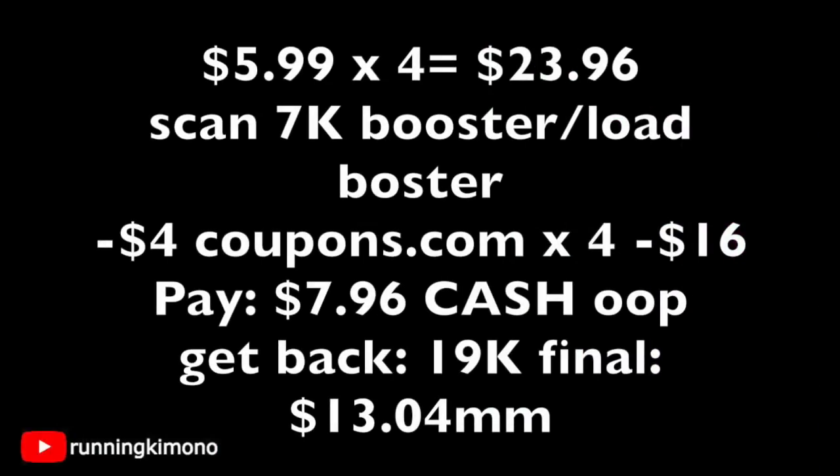Here's the math to get the best deal: grab four disposable razors at $5.99 each for a total of $23.96. Have the cashier scan the 7,000-point paper booster, and have the 7,000-point load already on your store card. Present four $4-off-one coupons found on Coupons.com — as I showed in yesterday's video — subtracting $16. You pay $7.96 cash out of pocket and get back 19,000 points, equivalent to $21 in points, making this a $13.04 money maker.